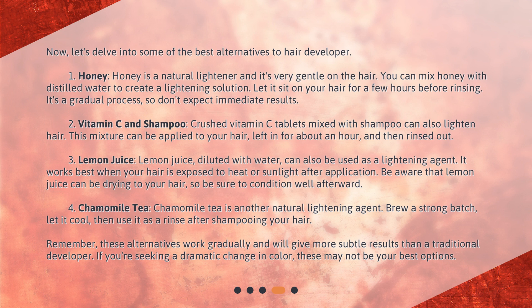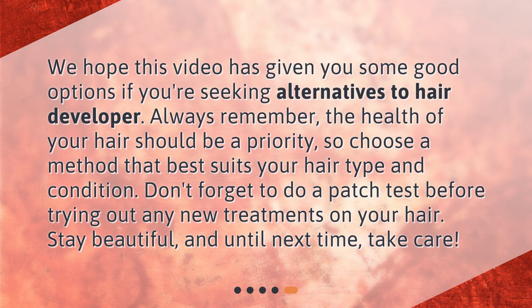Remember, these alternatives work gradually and will give more subtle results than a traditional developer. If you're seeking a dramatic change in color, these may not be your best options. We hope this video has given you some good options if you're seeking alternatives to hair developer. Always remember, the health of your hair should be a priority, so choose a method that best suits your hair type and condition. Don't forget to do a patch test before trying out any new treatments on your hair. Stay beautiful, and until next time, take care.